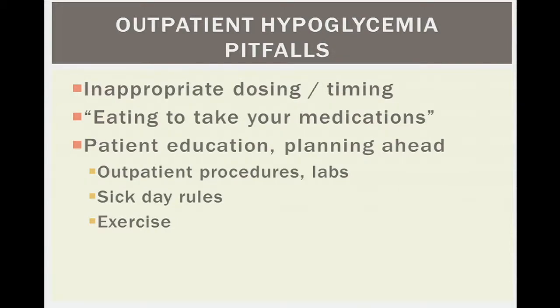Patient education is a theme throughout this talk. Patients often don't know when to take their medicines, which medicines are for diabetes, what to do when they're sick, or how to adjust during intense exercise. These are all common areas where patients experience hypoglycemia when they haven't been properly counseled.